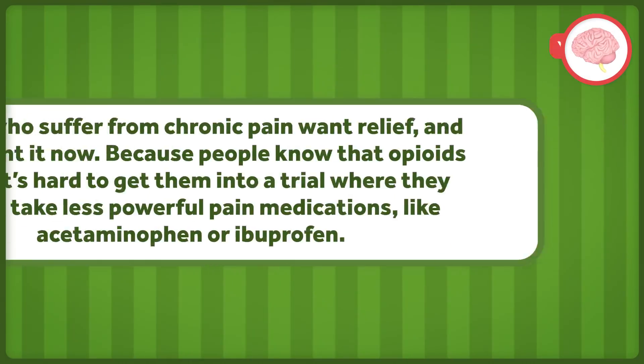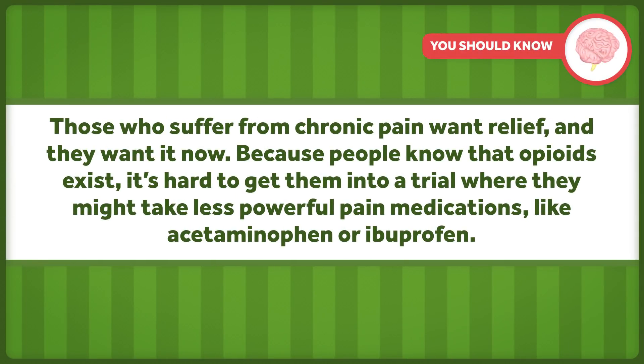Why do we need all this? Let's take chronic pain as an example. Those who suffer from it want relief and they want it now. And because people know that opioids exist, it's hard to get them into a trial where they might take less powerful pain medications like acetaminophen or ibuprofen.